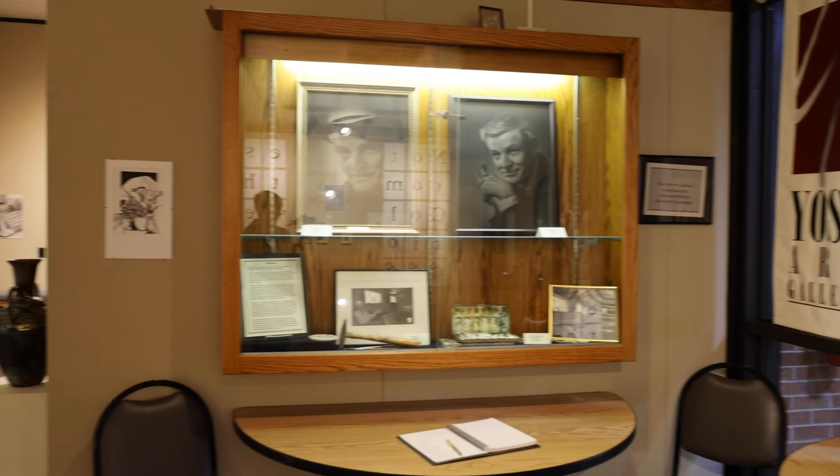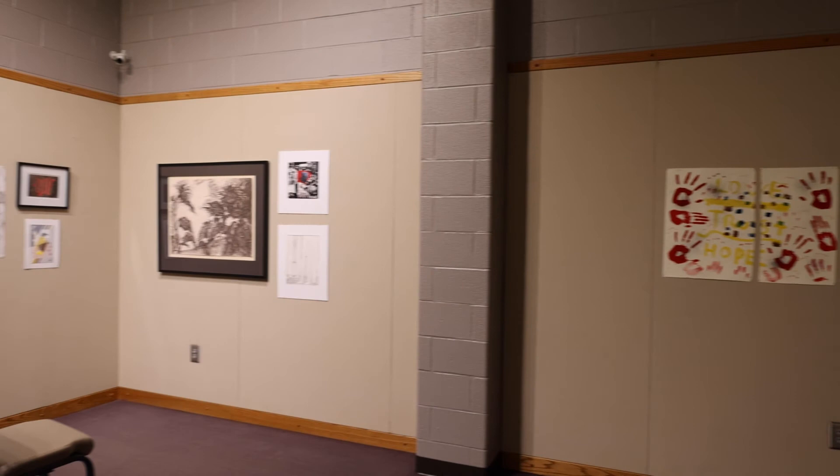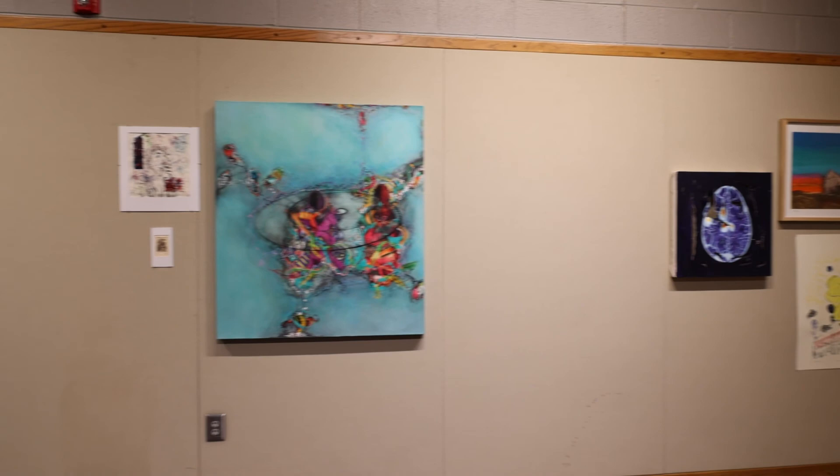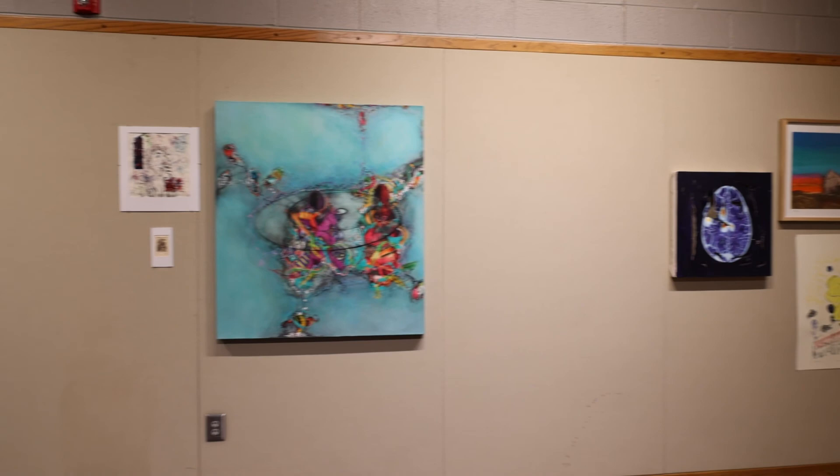A great benefit at Highlands is the Yost Gallery. Walter Yost was a very famous and influential instructor of art here, and we named the gallery after him. We have about four to six shows a year featuring artists from the area, and that's also where the student show is held. Sometimes faculty will show work they've made as well.